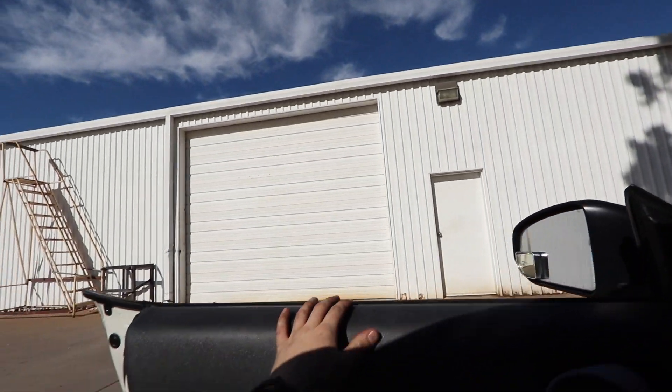It's time to show you something that I've been hiding for about a week or two. I don't know how long it's been, but I'm pretty excited. We're in the Z — there's a garage. Let's go check it out.